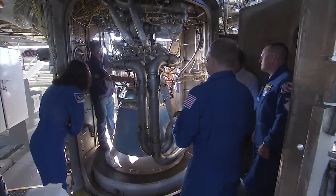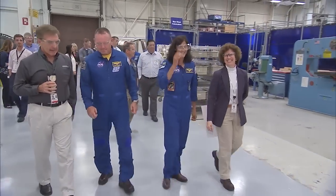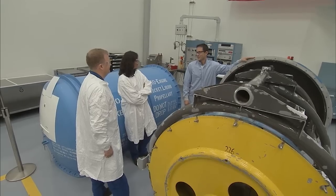A tour of Aerojet Rocketdyne's manufacturing facility in West Palm Beach showed the astronauts the techniques engineers and technicians use to build one of the most successful engines in NASA's history.